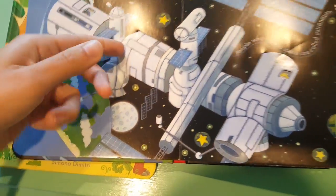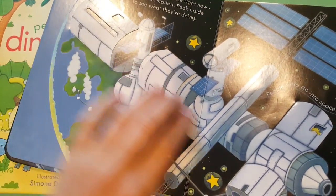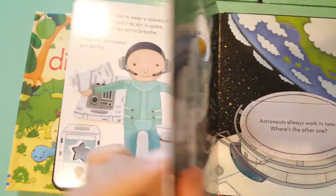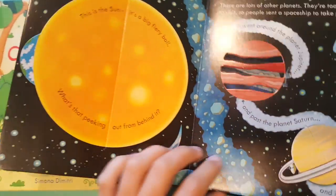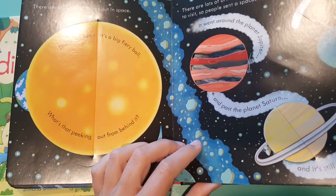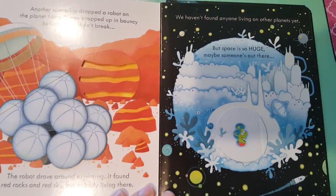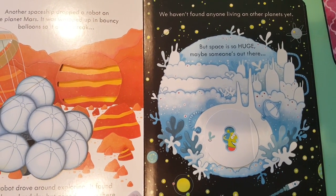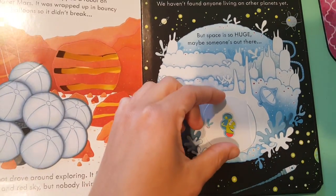Great introductions to nonfiction and Lift the Flaps for our little ones that still have very busy hands. Nice stiff pages, fun illustrations, and little nuggets of information for them to understand. For example, we haven't found anyone living on other planets yet, but space is huge — maybe there's someone out there.